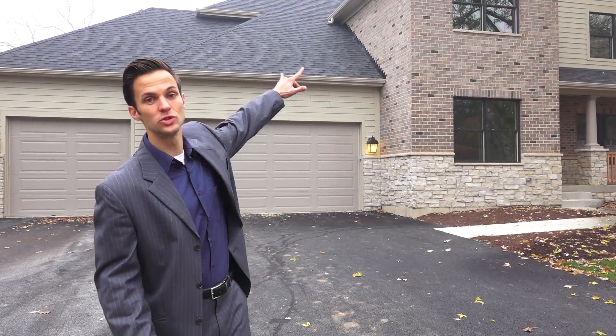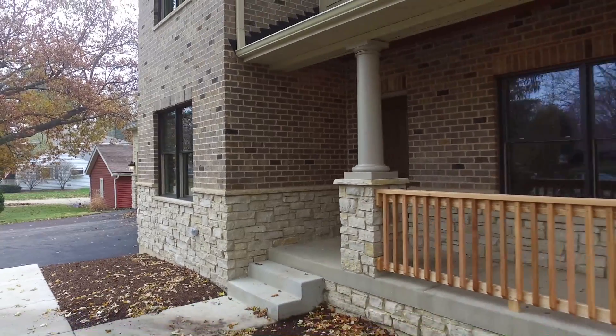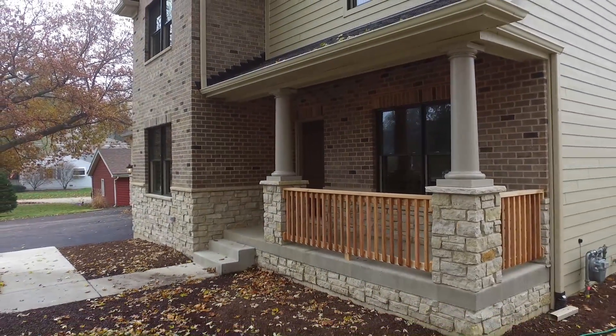You'll also notice it's not your typical cookie-cutter craftsman style home. We did the brickwork all up the middle to the second level of the home, as well as the stone around the whole base and a huge front porch as you walk up to the front door. This home has tons of lighting and an absolutely gorgeous kitchen, so let's go inside and check it out.